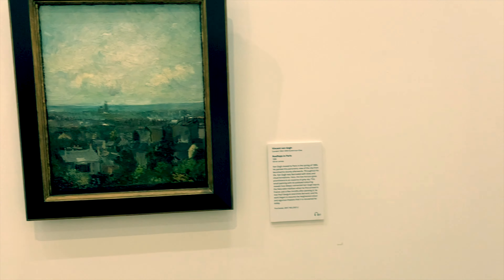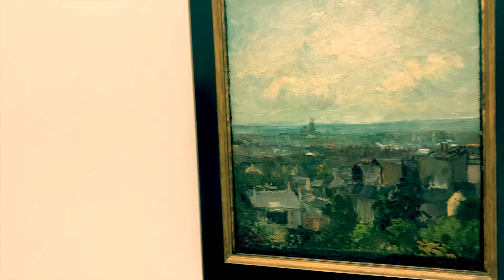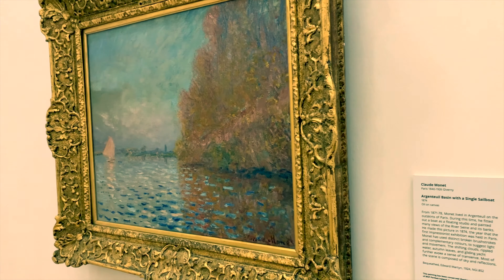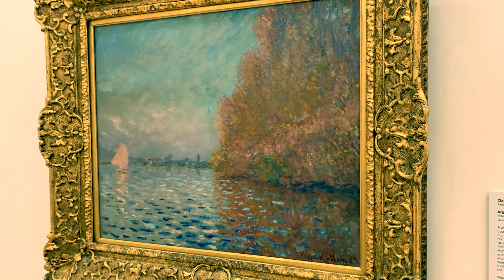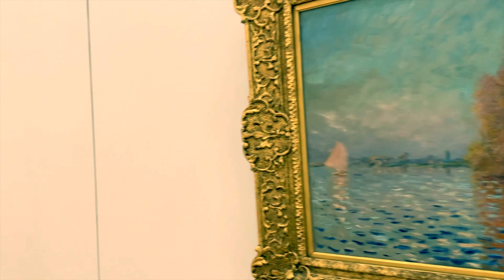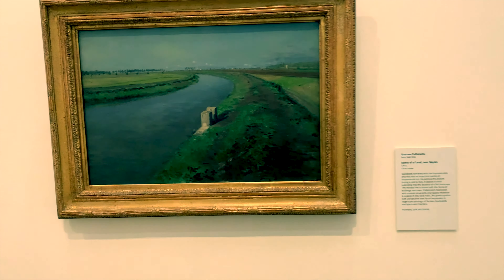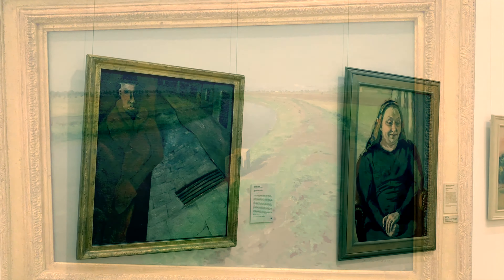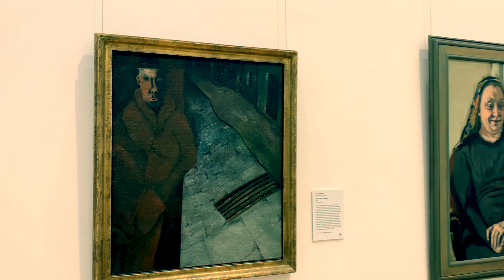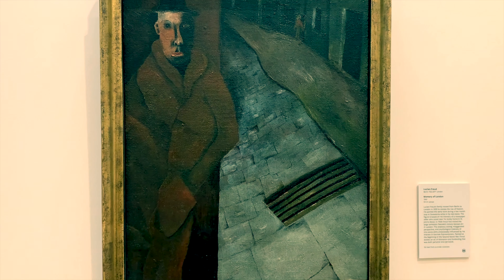Hanging beside it is Vincent van Gogh's Rooftops in Paris. And as we pan around, we see this spectacular Claude Monet entitled Argenteuil Basin with a Single Sailboat. Further along, Banks of a Canal by Gustave Caillebotte. A slightly more modern painter now, but a wonderful figurative artist — Lucian Freud and his Memories of London.